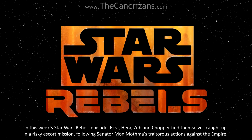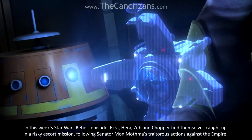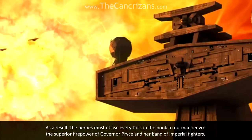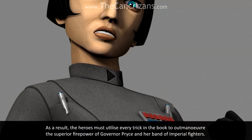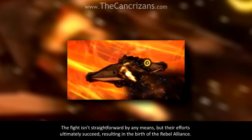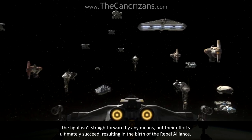In this week's Star Wars Rebels episode, Ezra, Hera, Zeb and Chopper find themselves caught up in a risky escort mission, following Senator Mon Mothma's traitorous actions against the Empire. As a result, the heroes must utilise every trick in the book to outmaneuver the superior firepower of Governor Price and her band of Imperial fighters. The fight isn't straightforward by any means, but their efforts ultimately succeed, resulting in the birth of the Rebel Alliance.